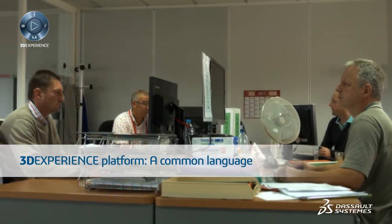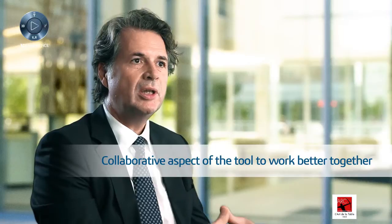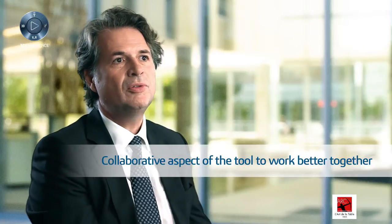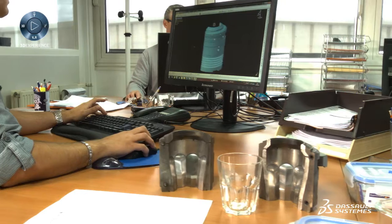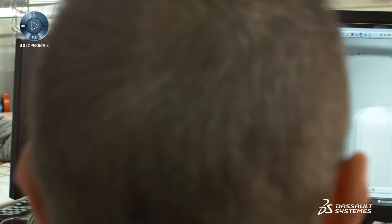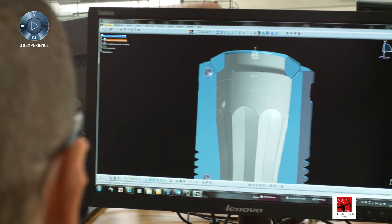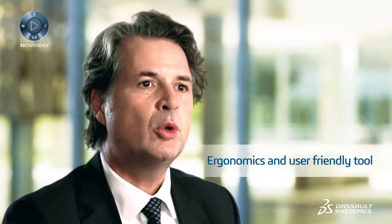Implementing the 3D Experience Platform enables us to share a common language. The most interesting aspect is that the collaborative nature of the tool allows us to intensify this exchange and thus work better together. The tool's user-friendliness is much greater than what we previously had. Once we implemented it, all users, without exception, adopted it and appreciated its ergonomics and user-friendliness at once.